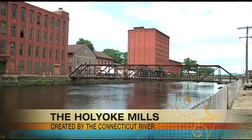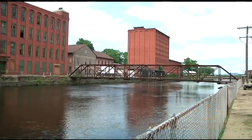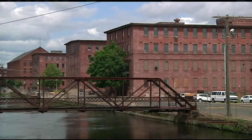About 50, 60 years ago, behind us was bustling. We are in the Paper City in Holyoke. We're here with Andrew from the Connecticut River Watershed Council. This space used to be something amazing, and it still is.